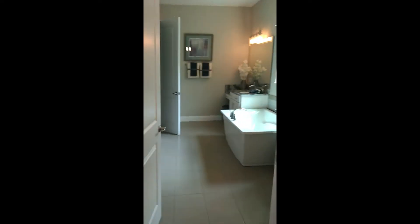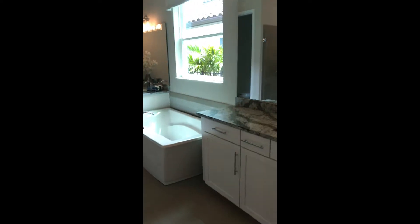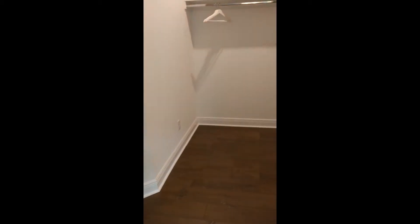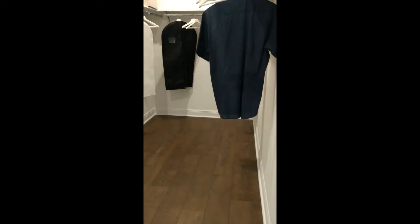Let's go into the master bath — so luxurious. And a closet that is every woman's dream, I think. It just keeps going.